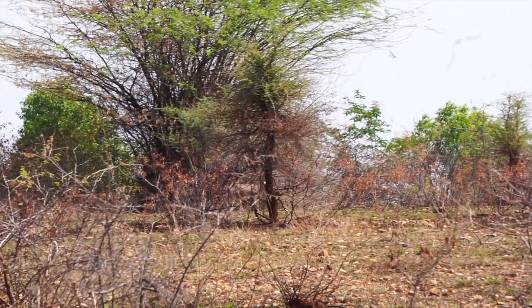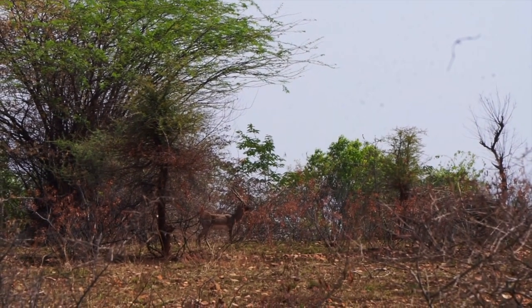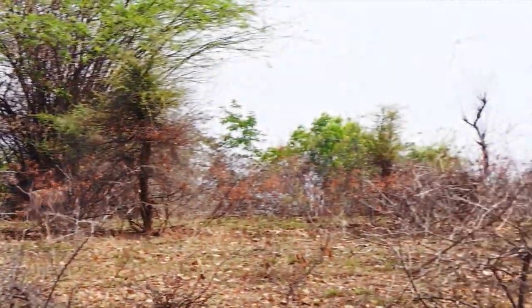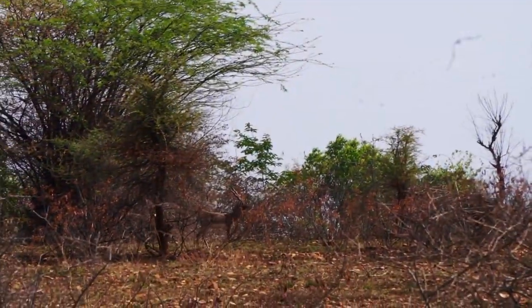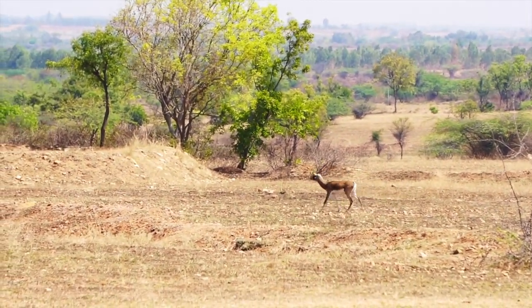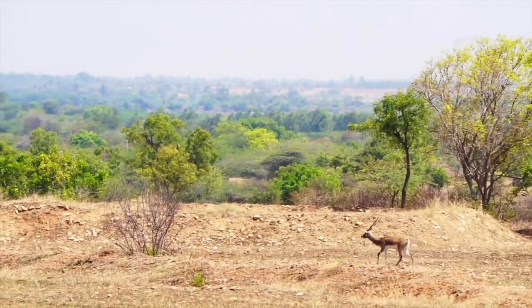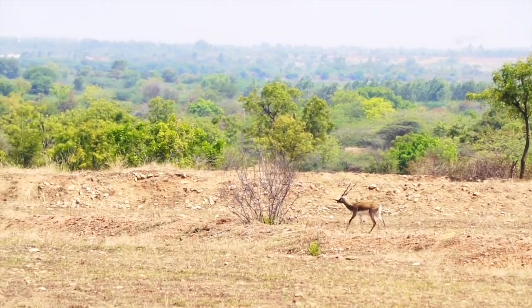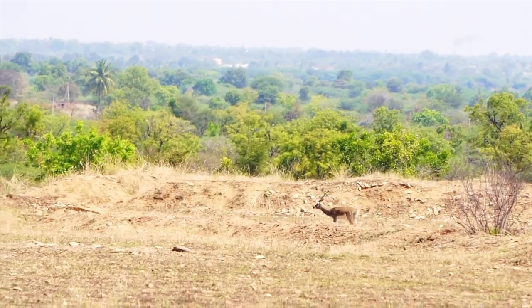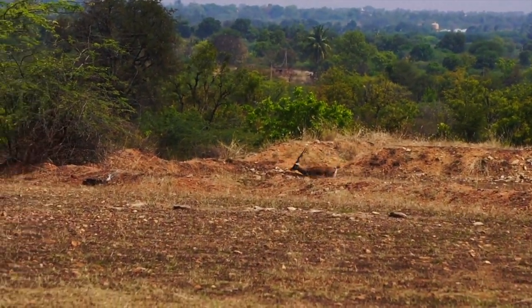Black bucks are usually seen in herds — typically one male patrolling around a group of females, while younger males graze by themselves. I hope these conservation areas make a good effort and we get to see more black bucks. Overall this is a great one-day outing from Bangalore. The park is open from 6 AM to 6 PM, and there are high chances the black bucks can be seen outside the gate — that's how we spotted the entire herd.